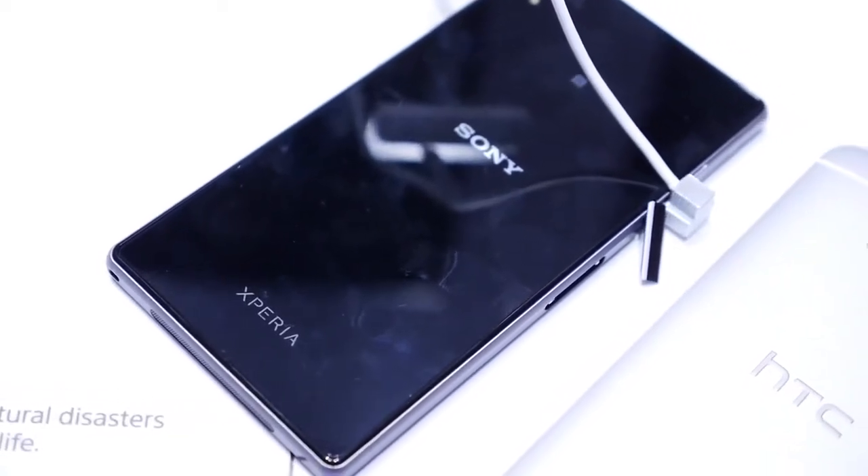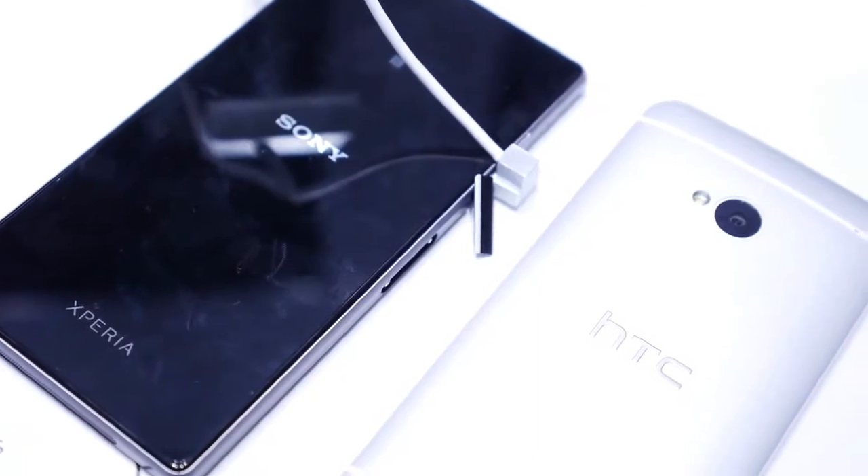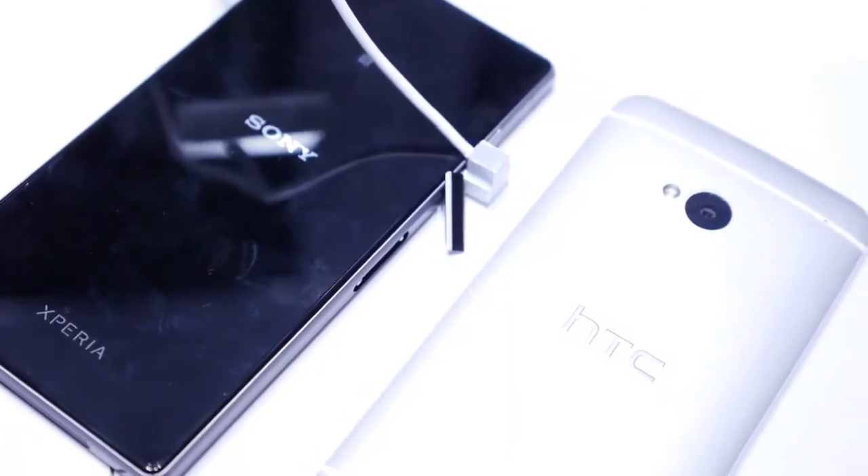And now we look at the new Sony smartphone against another of the top smartphones in the market. It's Joshua Vergara from Android Authority — here we have a quick look at the Sony Xperia Z1 versus the HTC One.